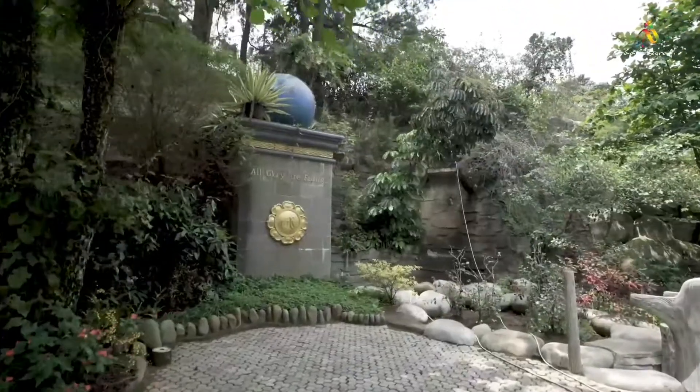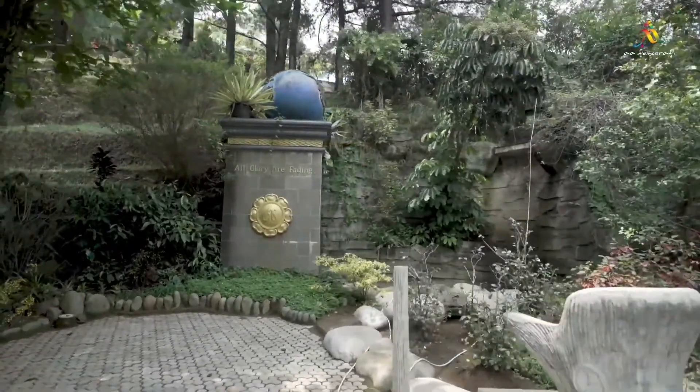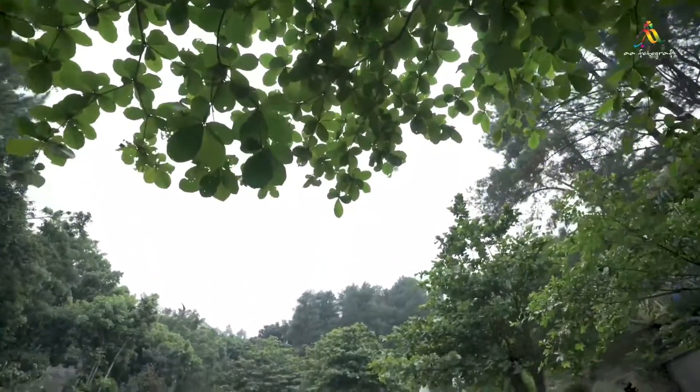Near the fountain we have a mini waterfall. However, this virtual tour is taken during the dry season, therefore there is no waterfall.